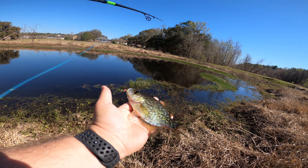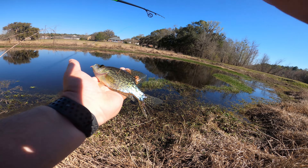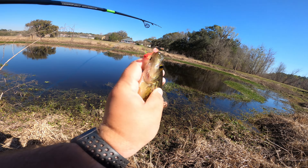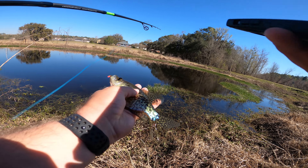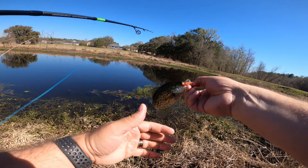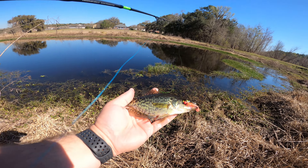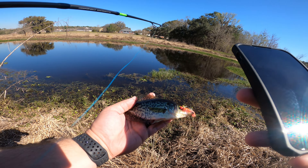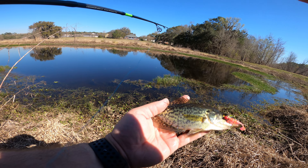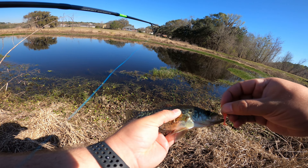If you guys want to go pick up this reel, you can go to the Runcl Amazon page and use the discount code I'm going to display right here — you'll get a discount off the reel and off the braided line. I'm becoming more natural in my content lately. I want to focus on not so much the b-roll and stuff like that, and focus more on quantity of content.